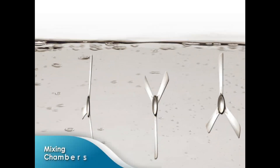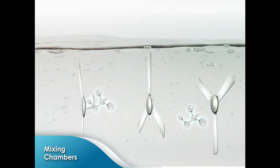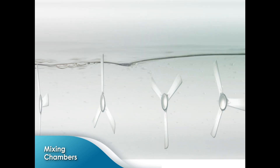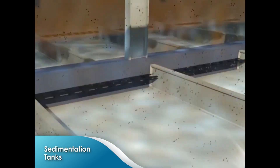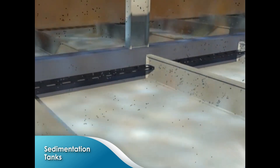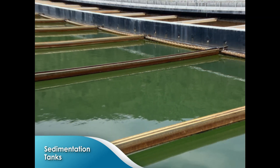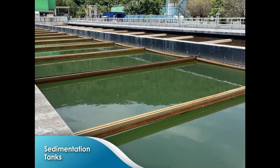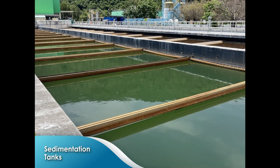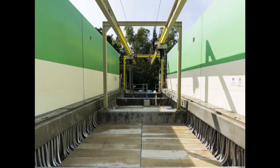After that, ferric chloride and polymer will be added to the sewage and mixed rapidly in the mixing chambers before entering the sedimentation tanks. The flocs will settle in the sedimentation tanks as sludge and will be removed by chain-and-flight sludge collectors. The floatable scum will also be skimmed off. After undergoing the above procedures, the sewage has completed chemically enhanced primary treatment.